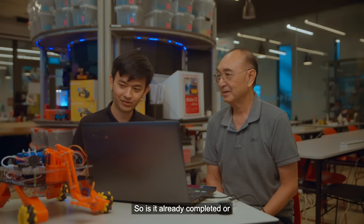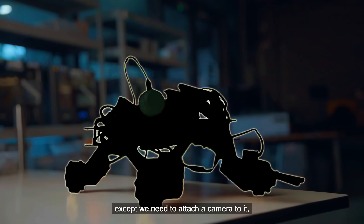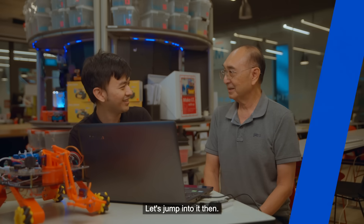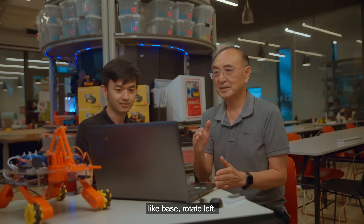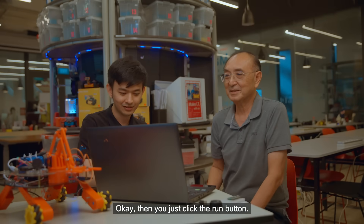Is it already completed or do you need help? It's almost completed except we need to attach the camera to it and make the arm work better. If you want it to rotate left, you just need to give it an instruction like 'base rotate left'. If you want it to go right, you say 'base rotate right'. Then you just click the run button — the green colour one.